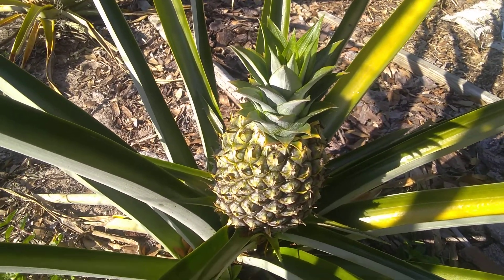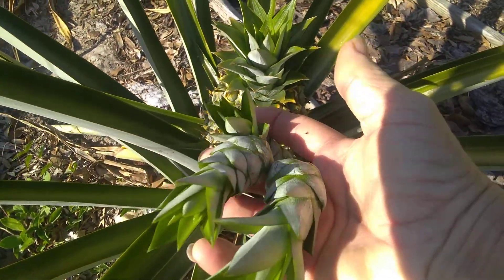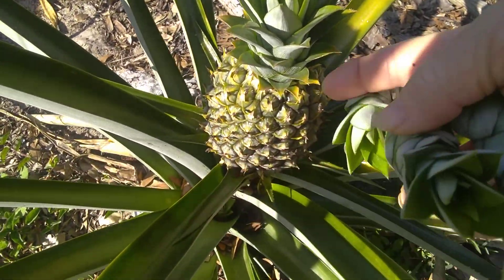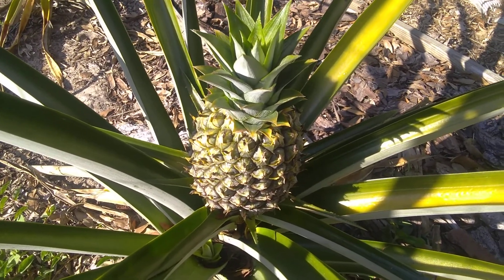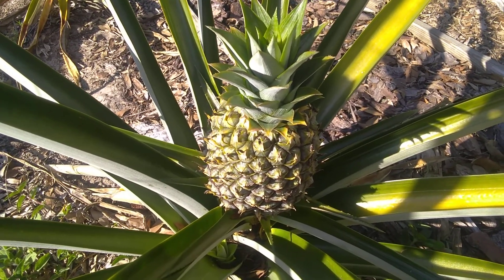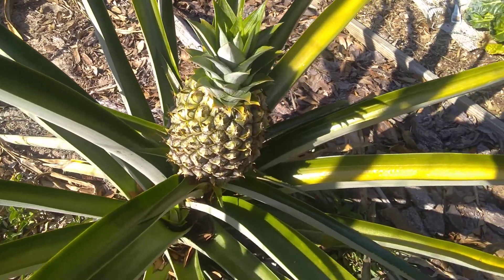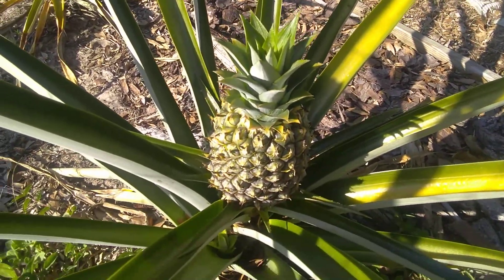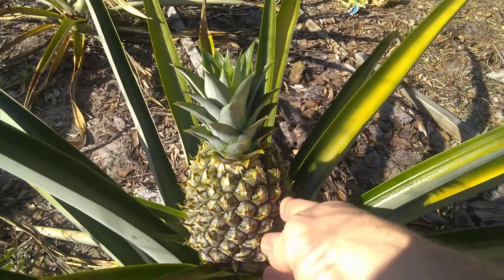That's a pretty pineapple. I just pulled these off — three suckers that were in between the leaves — and that gives the pineapple a chance to continue to mature. I know that seems to be all I'm talking about, is pulling off these suckers, or slips, or pups. But this looks like a pineapple — it looks ready to pick, it looks ready to eat.